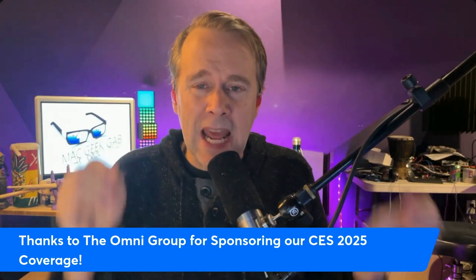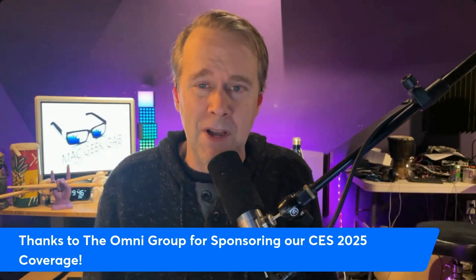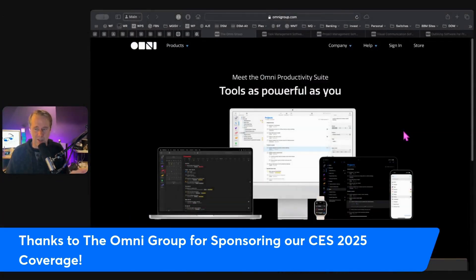Hey everybody, Dave Hamilton from MacGeekGab here. I want to take a minute and thank the folks at the Omni Group for sponsoring our CES 2025 coverage. Without the support of folks like the Omni Group, it wouldn't be possible — and that's something that's been said about their products for a long time. Without them, a lot of things wouldn't be possible, and the Omni Productivity Suite is the place to start.